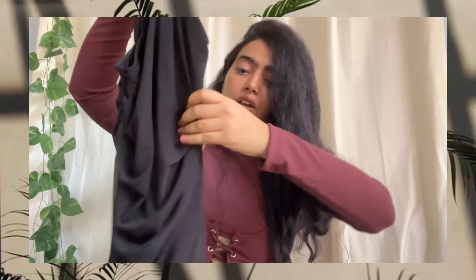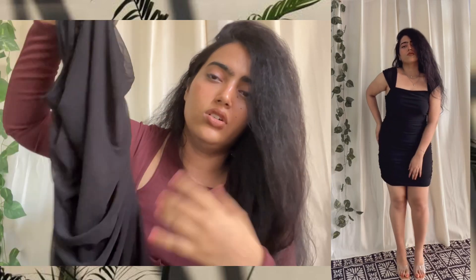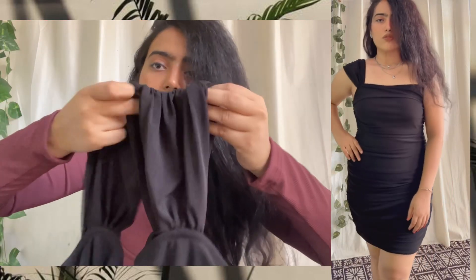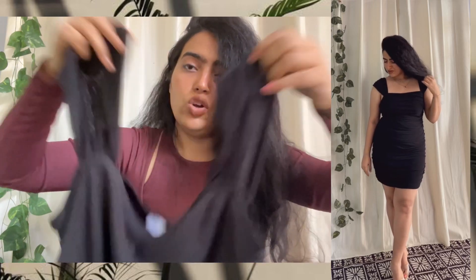My next dress is the square neck brush sheer bodycon black mini dress at ₹899. Again, size large, and it's cotton and polyester mix. I recognize this dress — I've seen it on Urbanic too, but Urbanic charges around ₹1500, and here it's ₹899. You can see the gathered material on the sides, which looks very good.